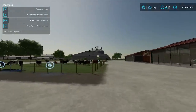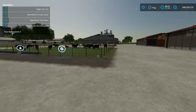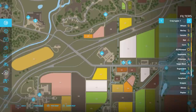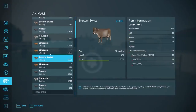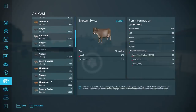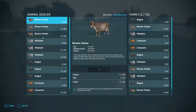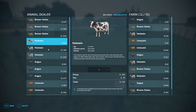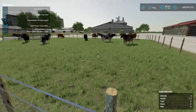I have four pens here — two pastures and two barns. One barn and one pasture will have mineral feed; the other barn and pasture will not. Each one has three Brown Swiss cows. When you go to buy cows there are three levels of Brown Swiss because they're all different ages, and there's three Holstein, three Angus, and three Limousin.